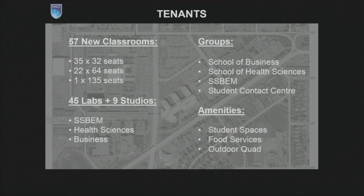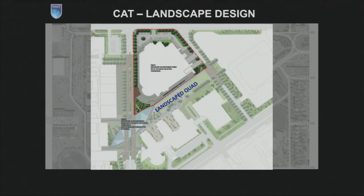So who are the tenants in the building? We have a variety of classrooms, labs, and offices. For the labs, we have lab space for all three schools: the School of SSBEM, the School of Health Sciences, and the Shaw School of Business. And of course, we have amenity spaces including student gathering spaces, food services already outlined, and the large landscaped outdoor quad.